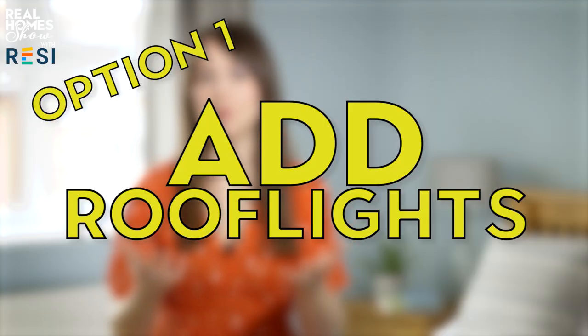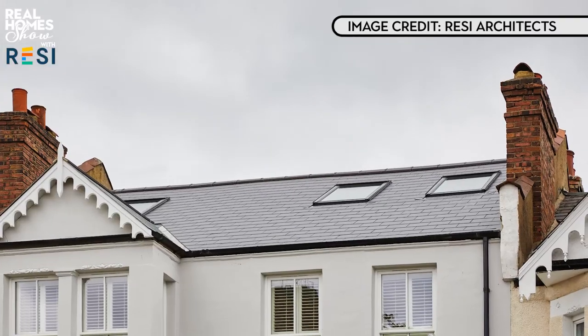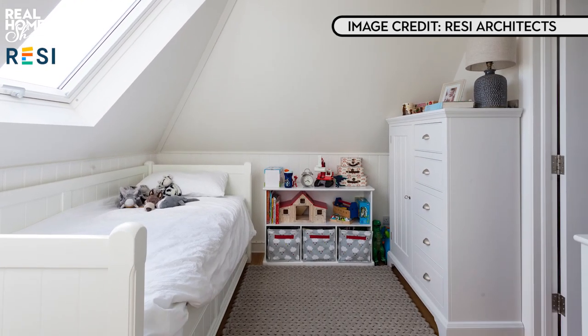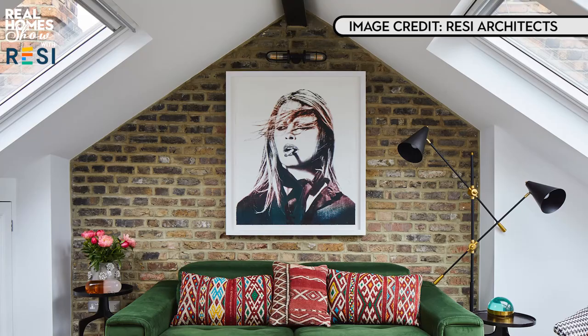Firstly, you can turn an attic into a room just by adding roof lights such as Velux windows and then upgrading the structure and adding stairs, plumbing, electrics and insulation. This is usually the simplest, quickest and cheapest type of conversion as structural alterations are kept to a minimum. Roof lights are also the most straightforward way of bringing in plenty of natural light and allowing ventilation into your loft conversion.